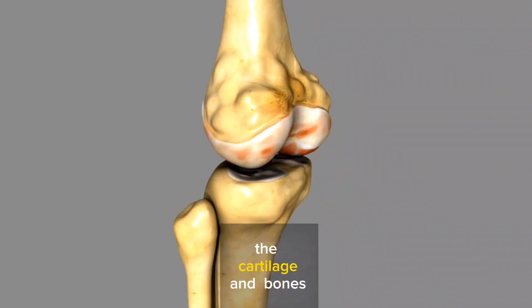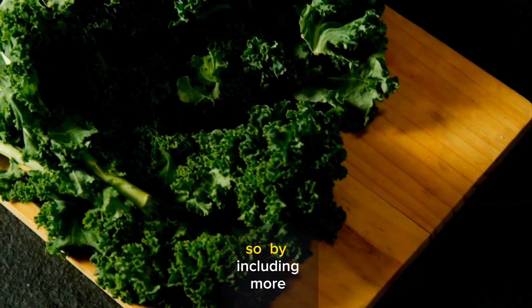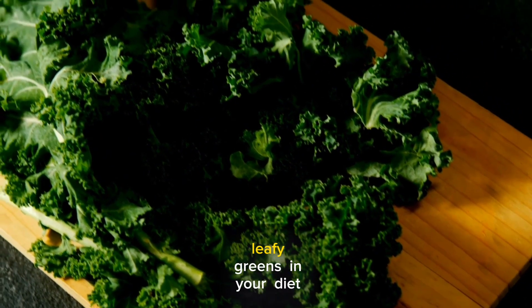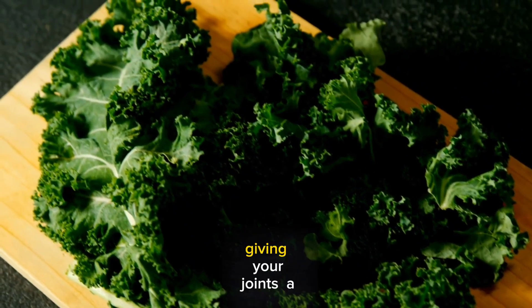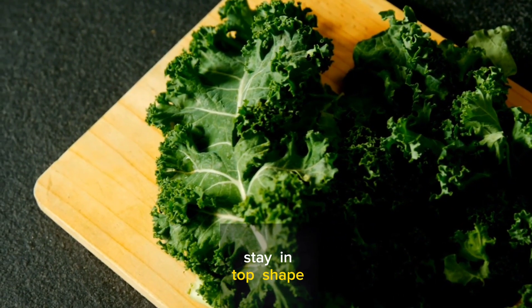Leafy greens help maintain the cartilage and bones, which is crucial especially if you're dealing with conditions like rheumatoid arthritis. By including more leafy greens in your diet, you're giving your joints a natural boost. Think of them as the body's little helpers, ensuring your joints stay in top shape.